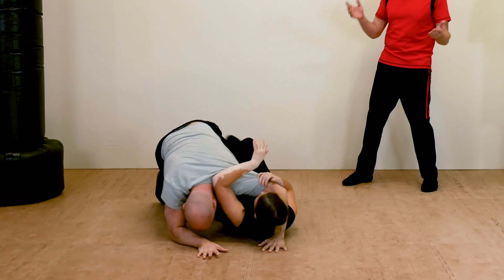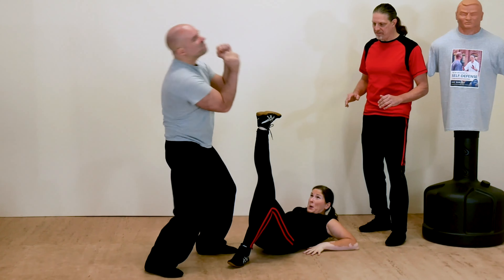Level 7: Groundwork. If an attacker has you on the ground, you must know how to escape and get back to your feet — or hold down and neutralize the attacker.